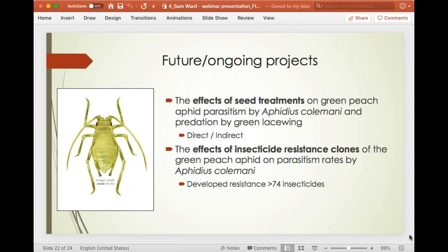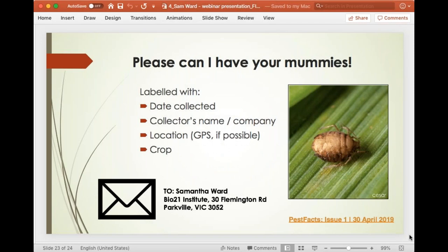A final plug — please send me your mummies. I'm still collecting this year and the more data I have the better I can find trends and start distribution mapping the wasps. The minimal data required to go alongside the samples is on the slide and on your handout. There's a PestFax article and also on the Caesar website there's information on how to package those mummies. That's my address at the bottom and there's also a link provided.